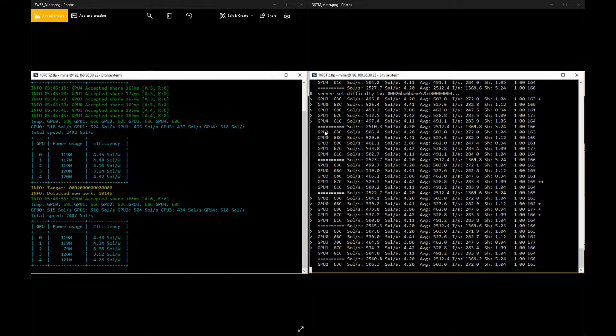I used EWBF for the longest time, but I started using DSTM recently because it has a higher hash when looking at your average sols per second in the actual miner when running. It's about 100 more, it seems like, for this rig that I'm testing right now, which is basically four 1070TIs and one 1070. But does that really matter? So let's see what the results were over 72 hours.